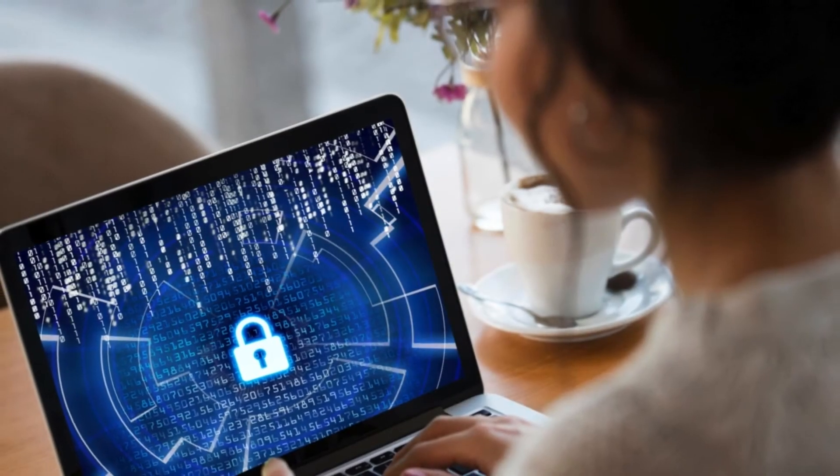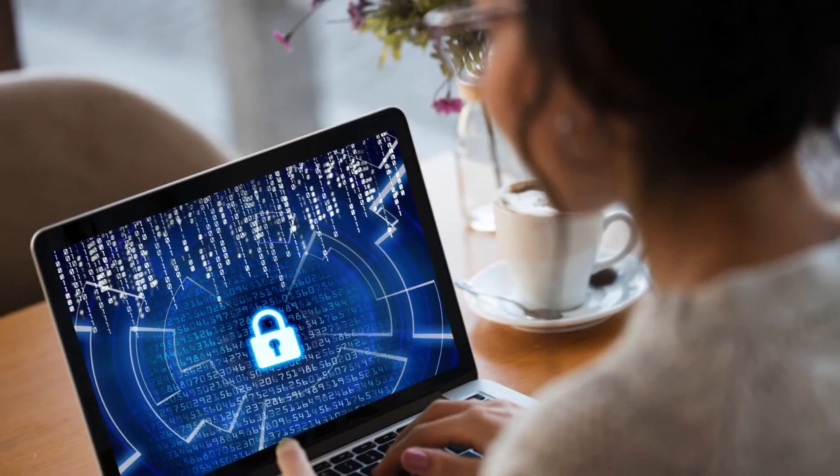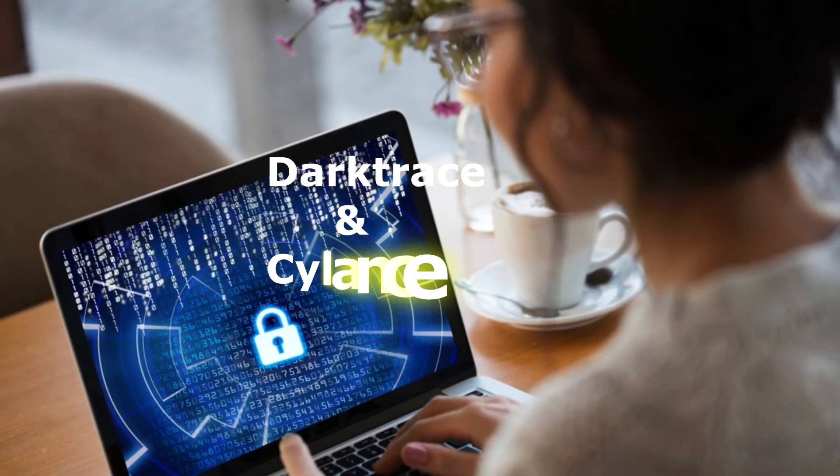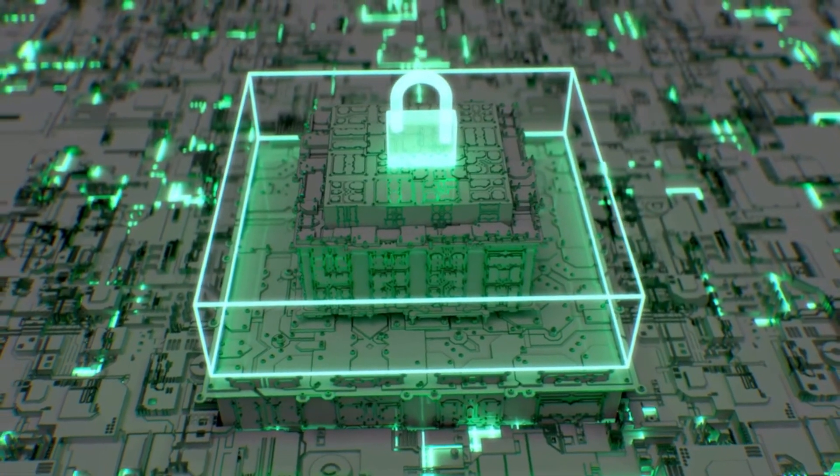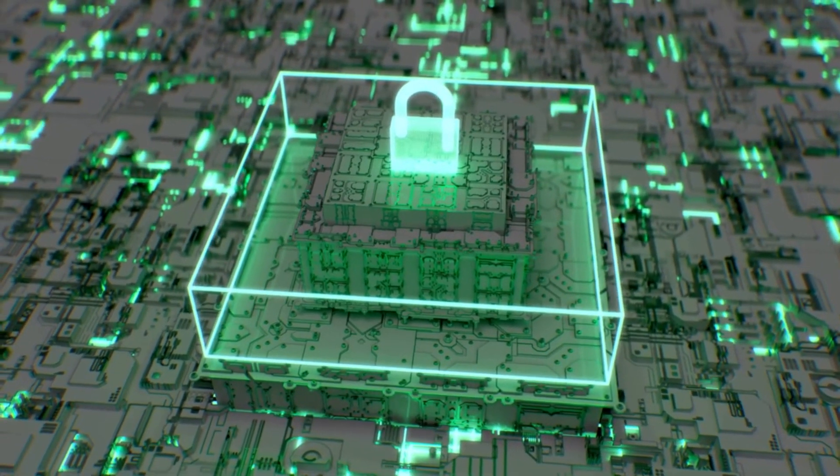Cybersecurity. If you are looking for cybersecurity, the available AI tools are Darktrace and Cylance. These tools help in enhancing cybersecurity measures by using AI to detect and respond to potential threats in real-time.